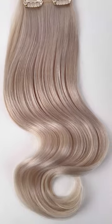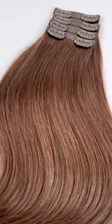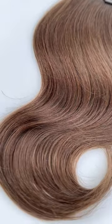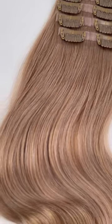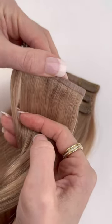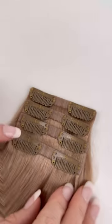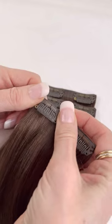You asked and we delivered — cashmere hair fill-ins are now available on the Cashmere Hair website. Our fill-ins come in our best-selling length of 16 inches and are made just like our seamless extensions design. They are made of 100% European remi human hair, which is even better quality than Indian remi human hair and gives an overall smoother, healthier-looking appearance. Each set contains four tracks, each three inches wide with two clips on them.